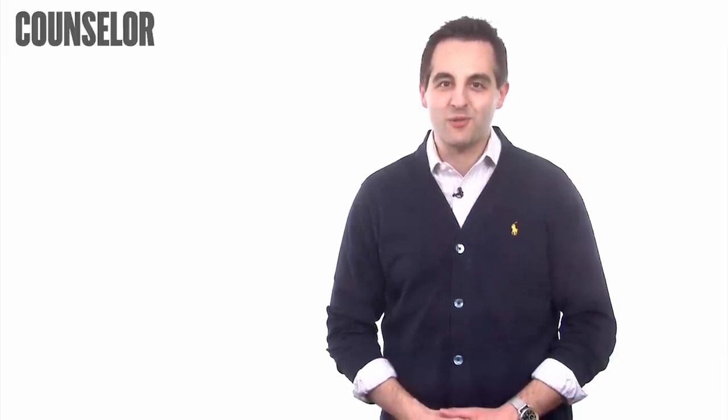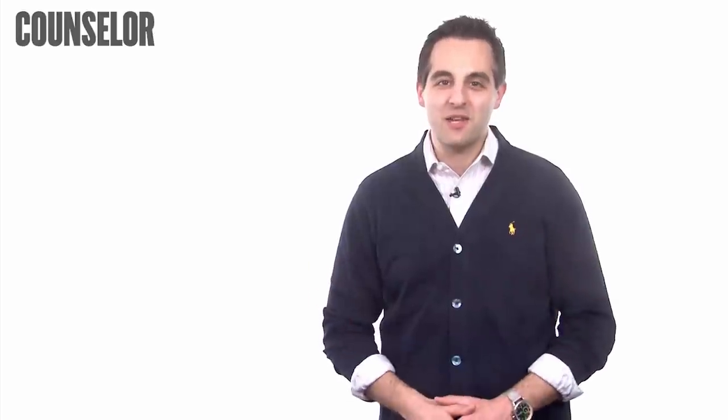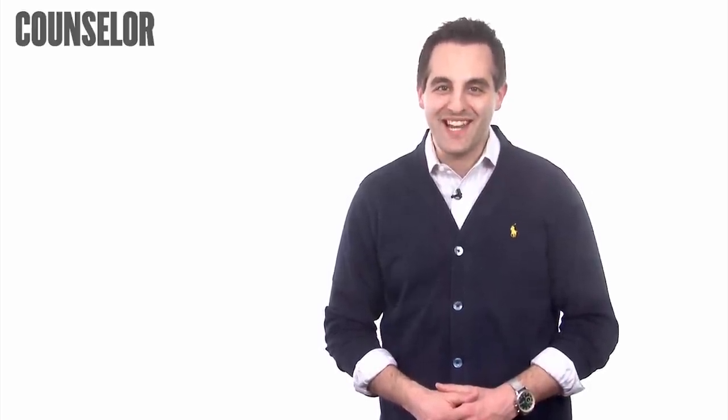If you have an industry how-to question you'd like answered, email me at dvagnone@asscentral.com. And don't forget to join me for this upcoming online chat. Thanks again for watching this week's How To Minute. Have a great day, we'll see you next time.